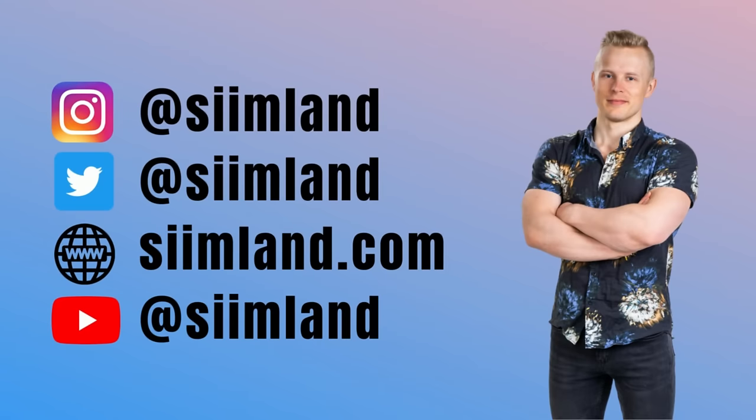That's it for this Q&A. Make sure you follow me on Instagram at SeamLund for future Q&As. Thanks for watching. Stay optimized, stay empowered.